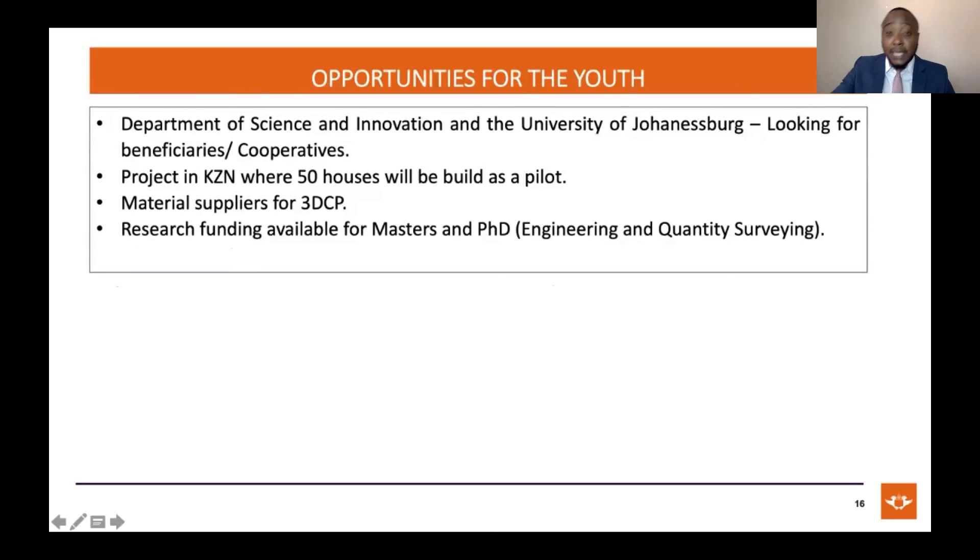The most important slide: opportunities for the youth. This project is funded by the Department of Science and Innovation and research partner the University of Johannesburg. At the end of the research, we need to transfer this technology and IP to beneficiaries or cooperatives interested in pursuing it within their companies. We also have a project in KZN where we'll be building around 50 houses as a pilot project to validate feasibility. There's also a big opportunity for material suppliers, as materials specifically developed for the printer have not yet been finalized — a low-hanging opportunity for those in the materials business.